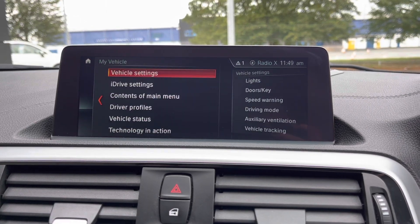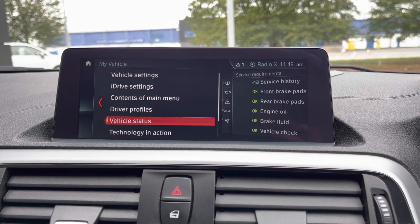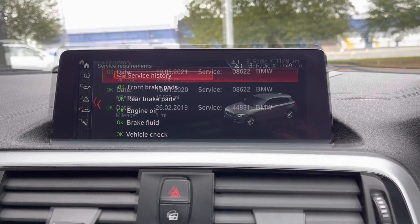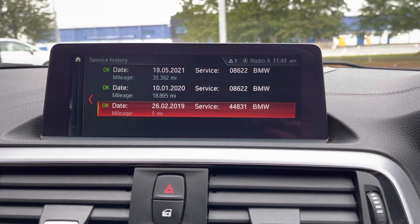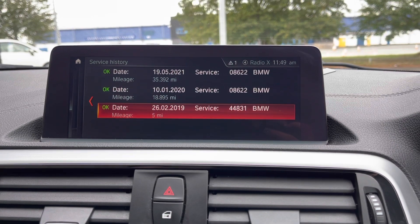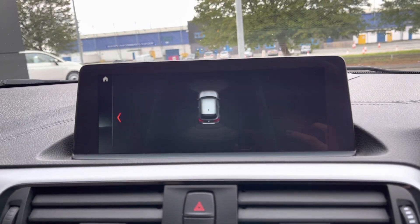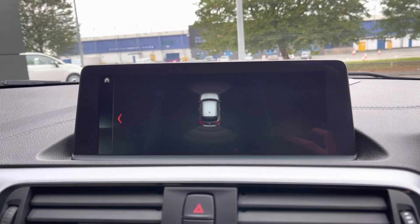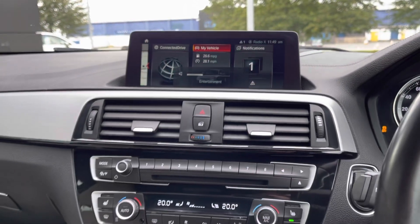You can also adjust all your vehicle settings through here. Going into the vehicle status, you can have a look at how the car is doing itself and your service history as well. It's got three services in the history and has been cared for extremely well by previous owners. Popping the car into reverse brings up your front and rear parking sensors — this was a £295 extra on this car and just makes it super easy to park.